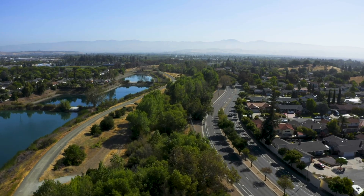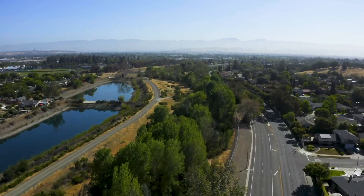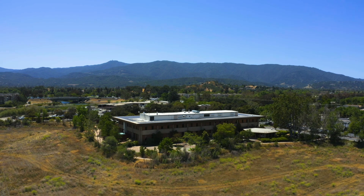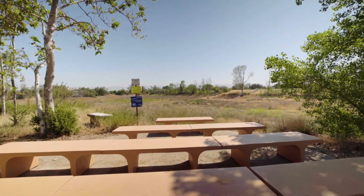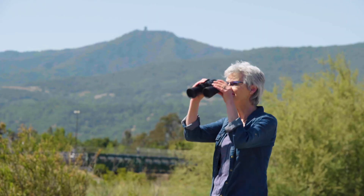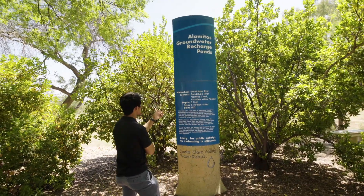As water leaves the mountains through a series of creeks, it forms the Guadalupe River near the headquarters building of the Santa Clara Valley Water District, also known as Valley Water. This facility is home to Valley Water's Alamitos Outdoor Classroom, a great place to sit and observe the river, mountains, and ponds, and learn more about where your water comes from.